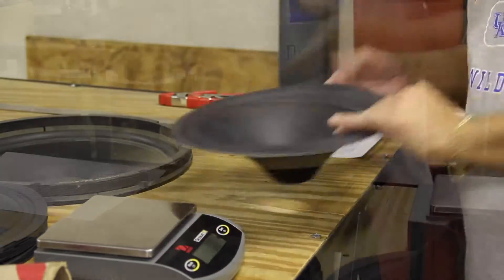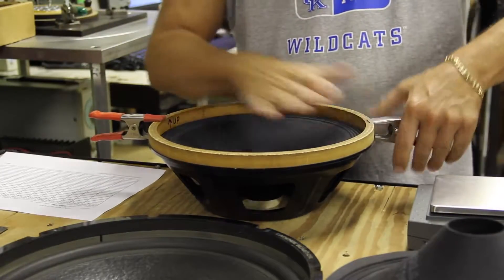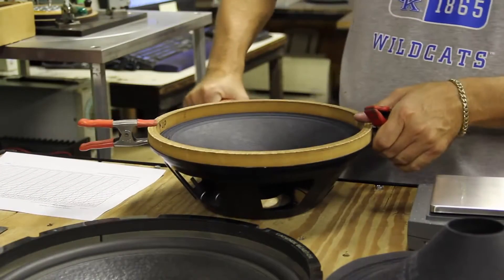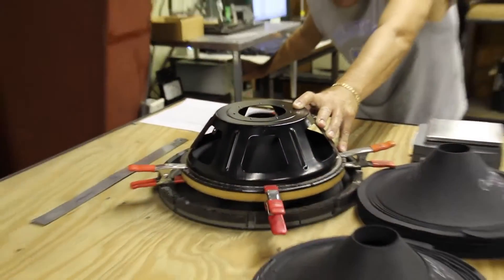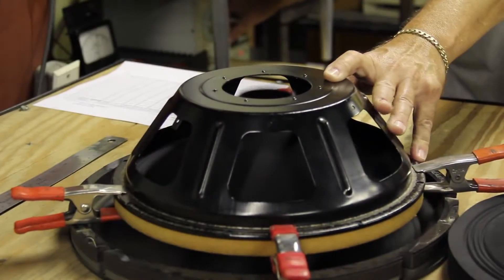We also check resonance readings of the cone in free air. This doesn't always match what is on print for a completed driver, but in QC we are looking for consistency as much as anything. If we feel the cone is way off, we will get with the lab to build a test speaker.